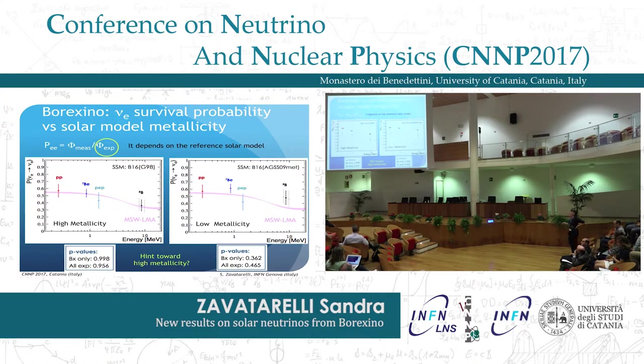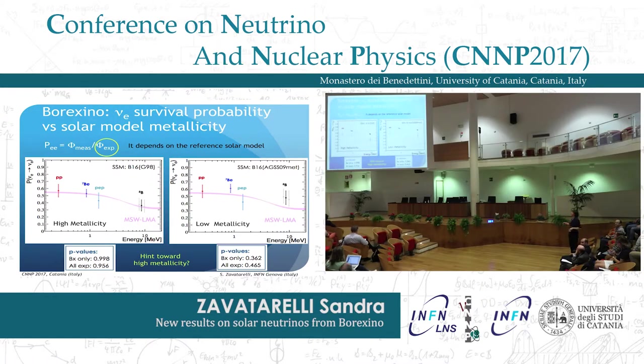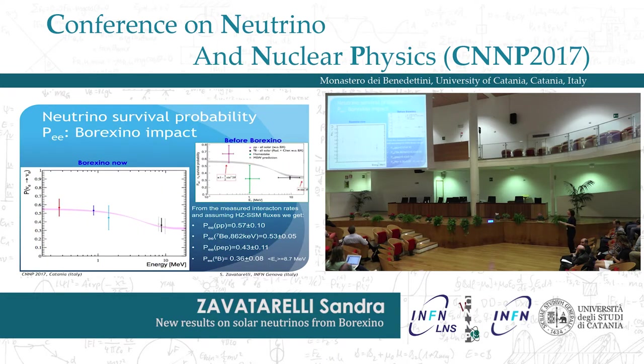This is the survival probability as measured by Borexino. When you plot the survival probability, you take the ratio between what you measured and what you expect. In pink is the expectation according to the MSW large mixing angle paradigm. Our data, divided by the expectation according to high metallicity or low metallicity models, show fair agreement with high metallicity and not-so-good agreement with low metallicity. These are the reported p-values — even if we cannot give the final word, this is a clear indication. And comparing the knowledge of the survival probability before Borexino to Borexino alone, you can see how significantly we have improved this knowledge.